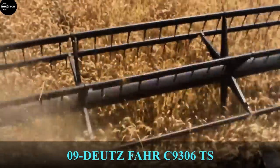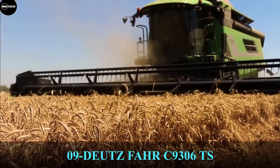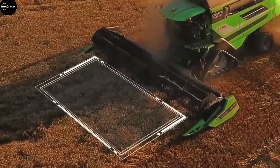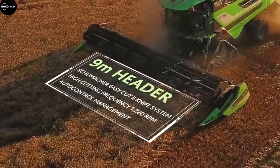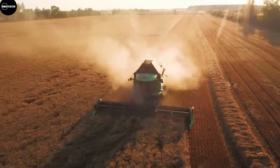The C9306 TS from the German company Deutzfahr comes in at number 9. The C9306 model, part of the 9300 series, has a 381 horsepower Mercedes-Benz engine.